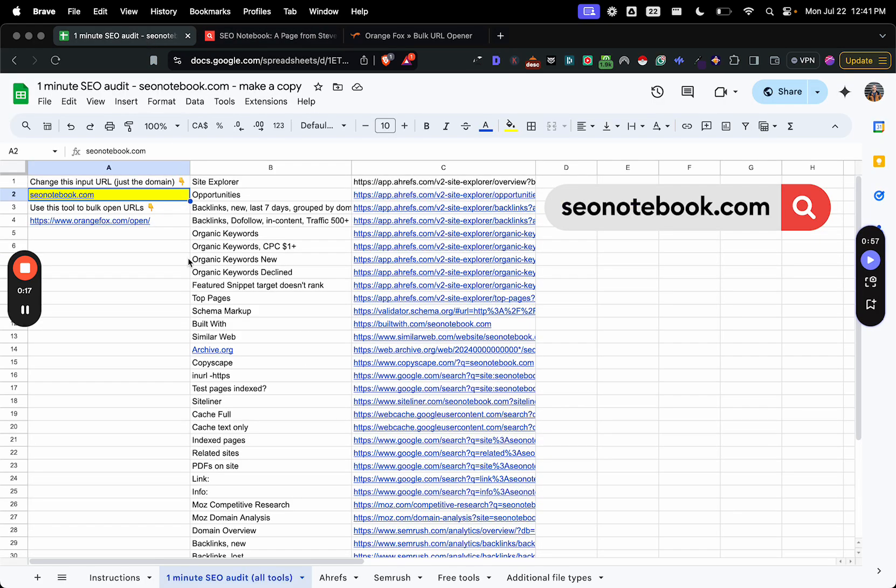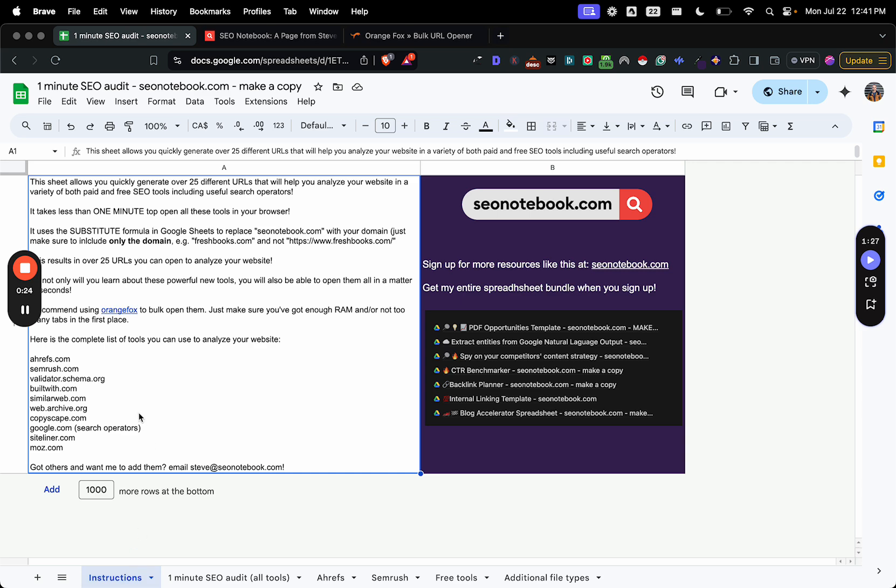So today's note is all about the one-minute SEO audit sheet that I put together. This sheet is going to allow you to open up a bunch of relevant screens in tools like Ahrefs, SEMrush, Schema Validator, BuiltWith,